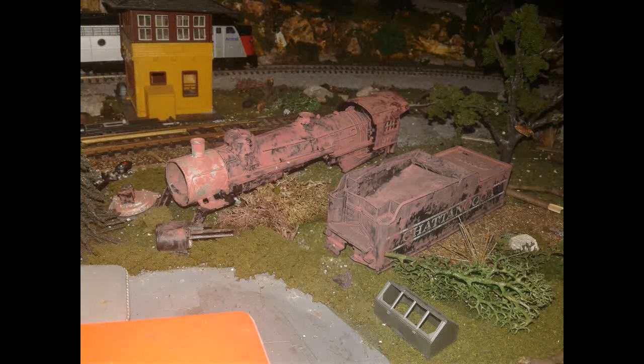There's also a steam locomotive that is being scrapped right now. It really sucks to see a steam locomotive getting scrapped. This was a broken engine that actually came from a garage sale.